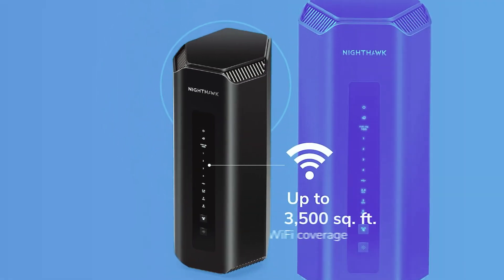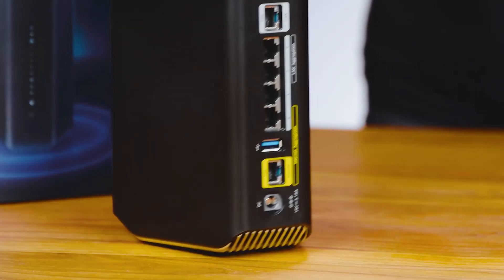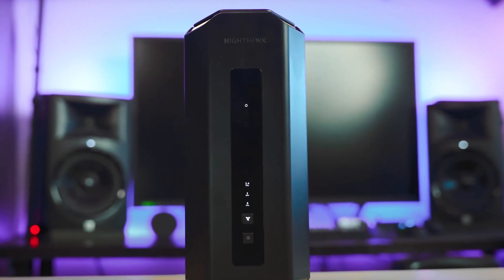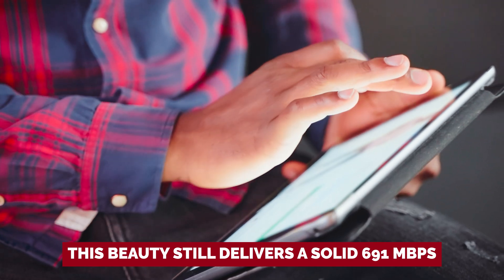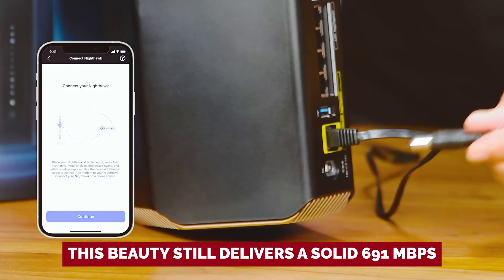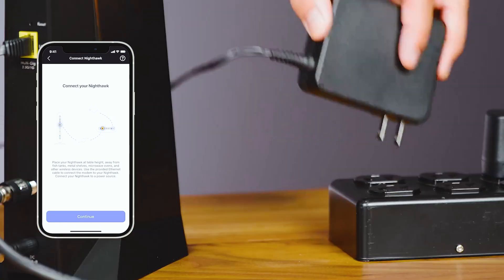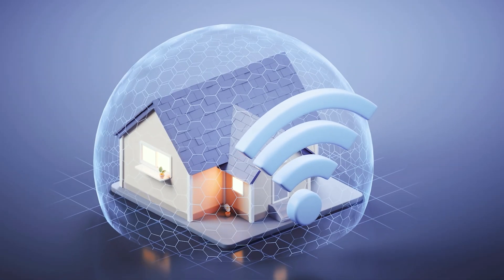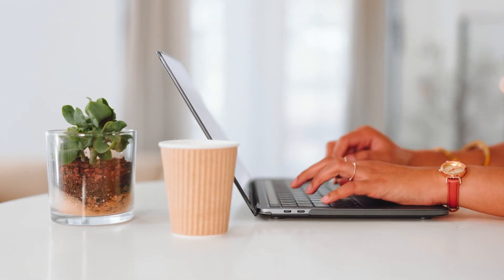At a cozy distance of just 15 feet, the RS700S zips along at 1.7 gigabytes per second. When you step back to a moderate 50 feet, while other routers are gasping for bandwidth, this beauty still delivers a solid 691 megabytes per second. And even at an impressive 90 feet, it holds a steady 40.6 megabytes per second, proving it can flexibly stretch to a max range of 95 feet.